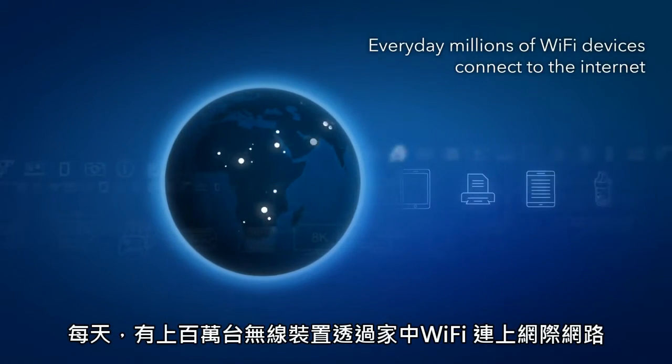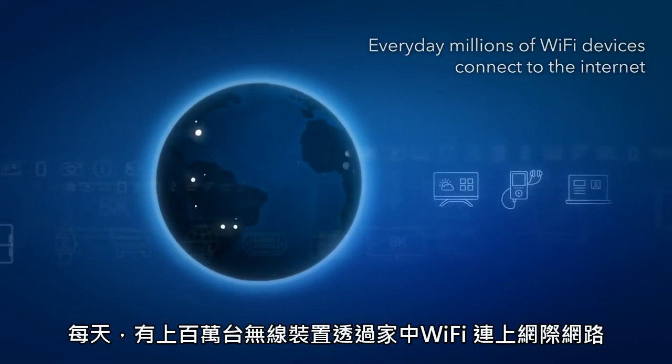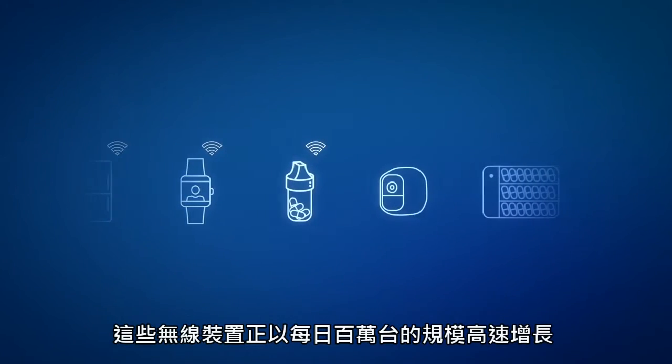Every day, millions of Wi-Fi devices connect to the Internet in homes around the world, and each day, millions more are added.